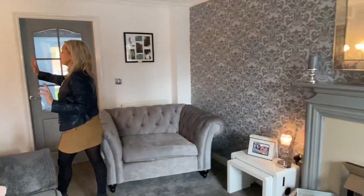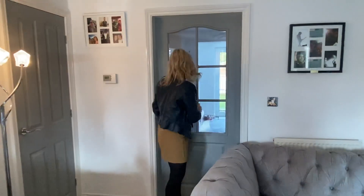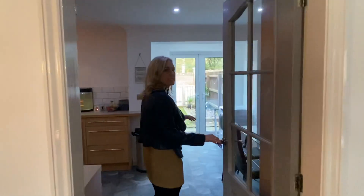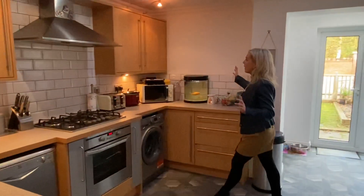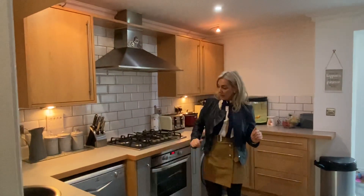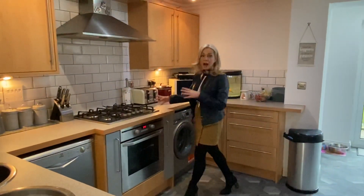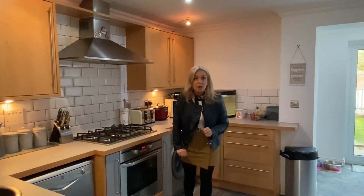Taking you straight through, there's a handy understair storage cupboard here, and a partial glazed door taking us through to our kitchen dining room — this is a lovely sized room. We've got a very good range of base units. There is plumbing for a dishwasher, plumbing for a washing machine, and there's a five ring gas hob with overhead extractor and electric oven.